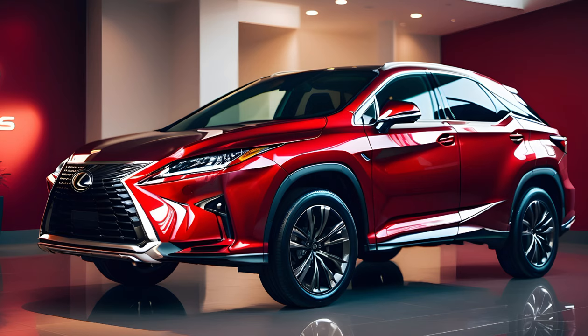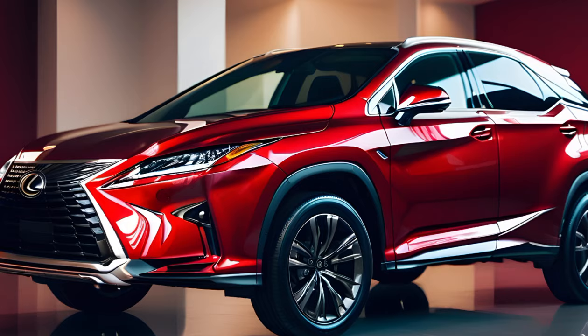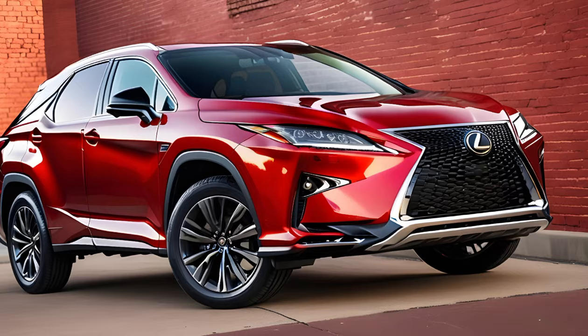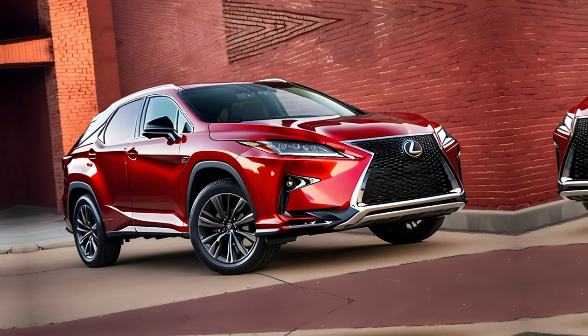The Lexus RX 350 has been a staple in the luxury SUV market for years, and the 2024 model continues to uphold the legacy of its predecessors. With a starting price of $49,950, the RX 350 offers a blend of comfort, style, and performance that's hard to beat.